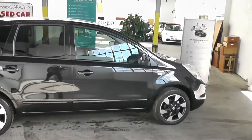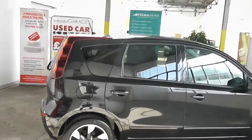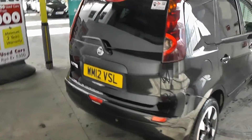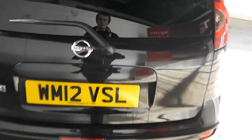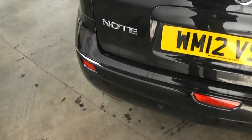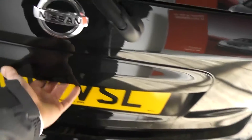Starting a look around the Note, the rear windows have the tint in there for the privacy glass. The car is also registered on a 2012 plate. And as you can see from the back of the car, it also comes with the rear reverse sensors.